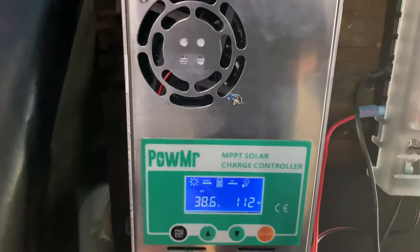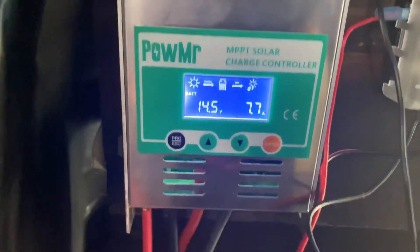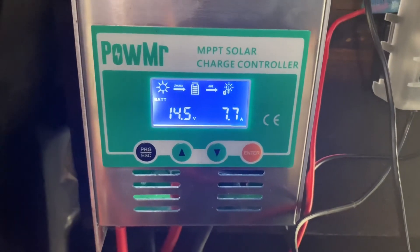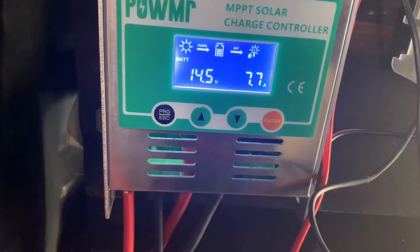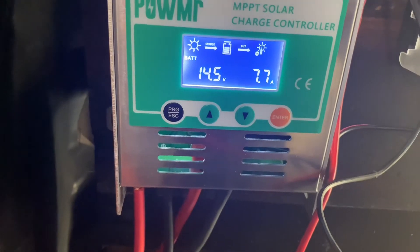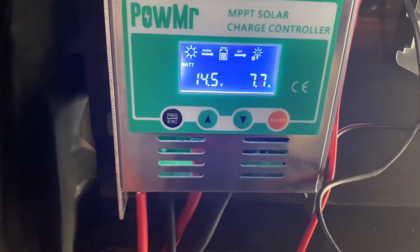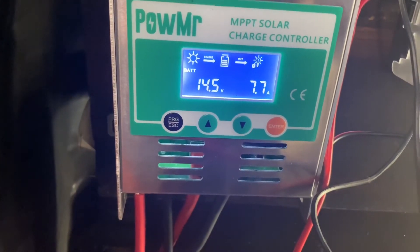Cycling through here so you can see — it's doing pretty good. That's the battery right now: it's at 14 and a half volts and has an input of 7.7 amps coming into the battery. That's a nice charge — not too heavy, not too light — especially on an industrial size battery. So that says the battery is fully charged, and that's with the solar system.